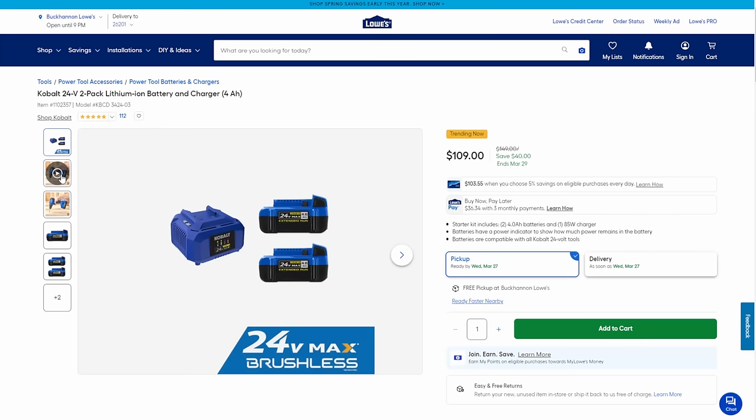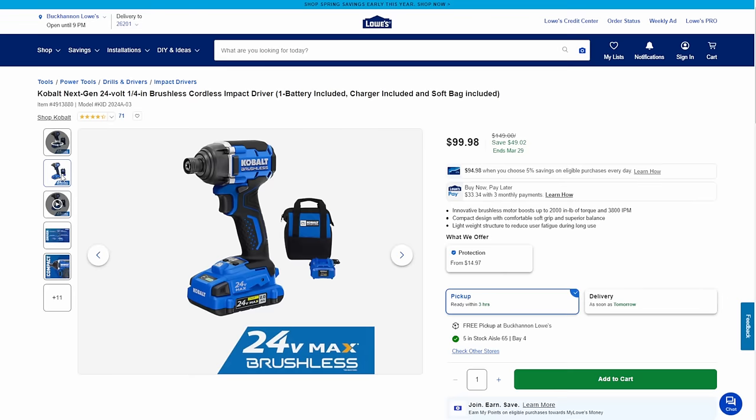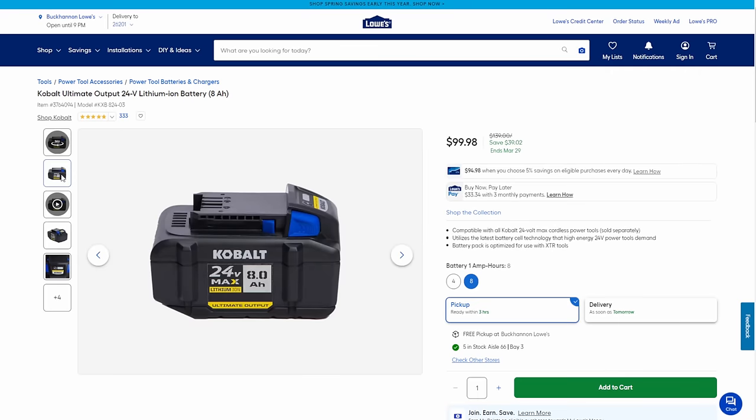Just a standard Cobalt battery combo kit: two 4 amp hour batteries with charger for $109 — that's $40 off. Then we've got the Cobalt second gen — not the first and not the XTR, but a solid well-made drill. Half-inch cordless drill with battery, charger, and bag — $39 off down to $99.98. Next up, the next gen impact driver — battery, charger, bag, tool, all for $99.98. And we've got an 8 amp hour battery for $99, running 21,700 cells for faster discharge — a nice tool battery.